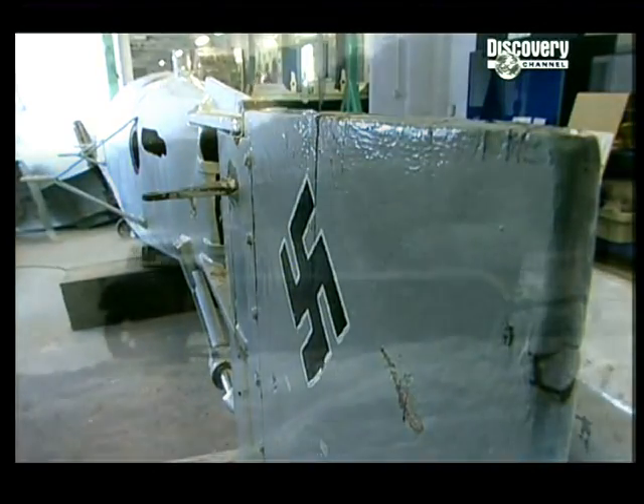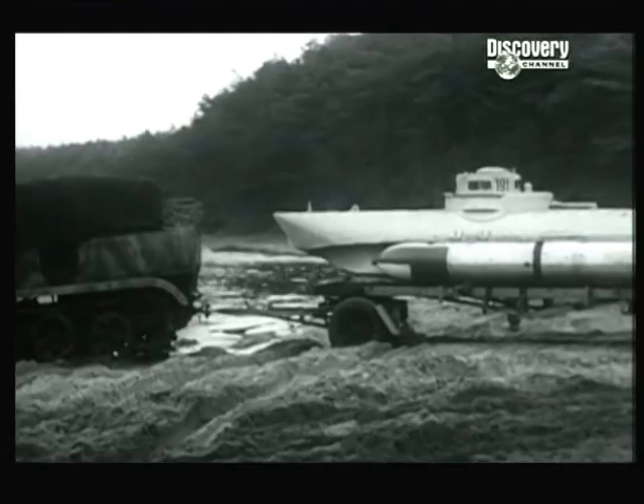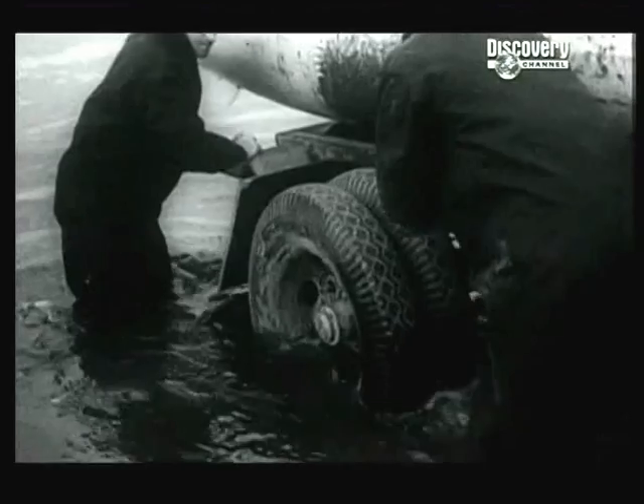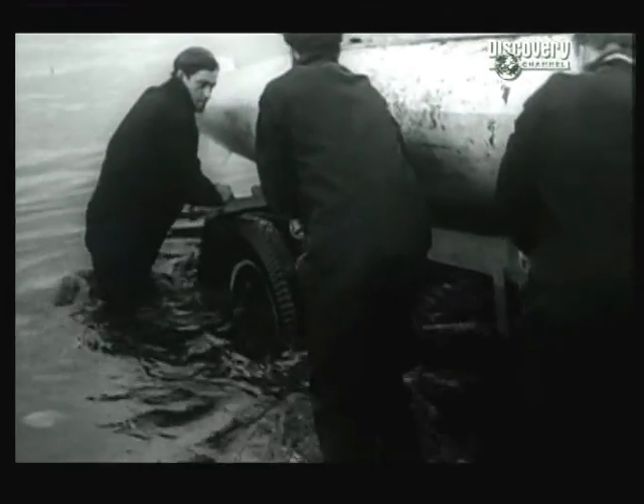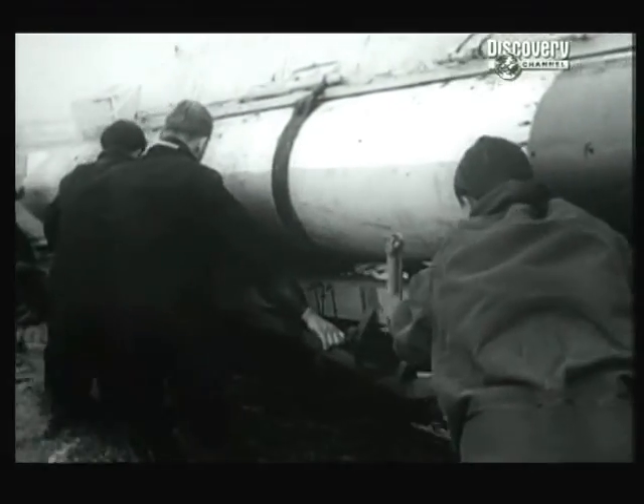In 1944, the tide of war had turned against the Germans. They knew an invasion armada was being assembled over the English Channel. The Bieber, with its twin torpedoes, was the Nazis' hastily planned last-ditch attempt to cause havoc amongst that invasion flotilla.